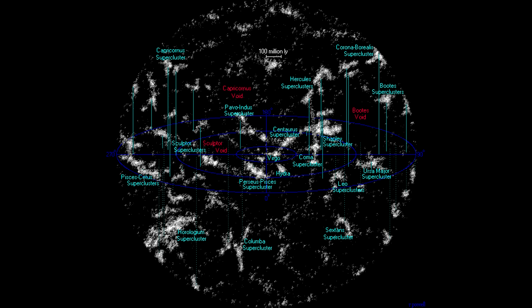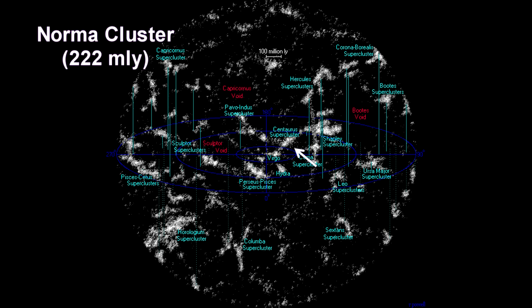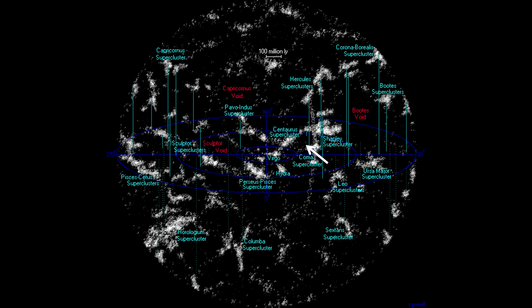Initially, it looked like the Great Attractor was located close to the Norma cluster, not too far from the Centaurus supercluster. But Norma is so close to our galactic plane, or area of avoidance, that we cannot see into it very well. More recently, updates to motion vectors indicate that the flow is not so much toward the Norma cluster, but to the much more massive Shapley supercluster behind it.